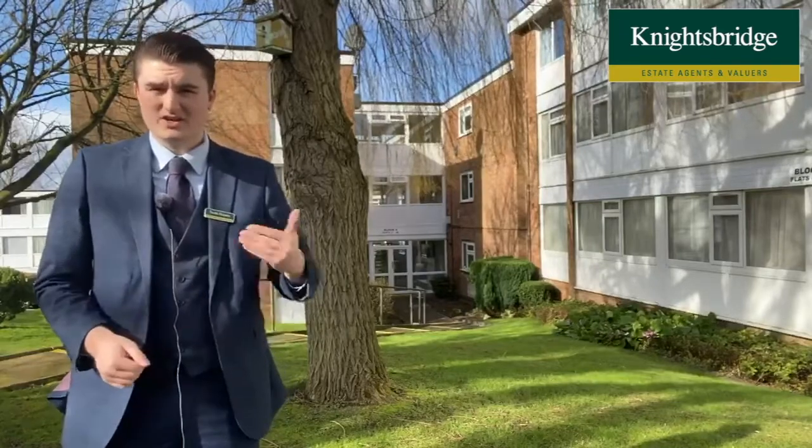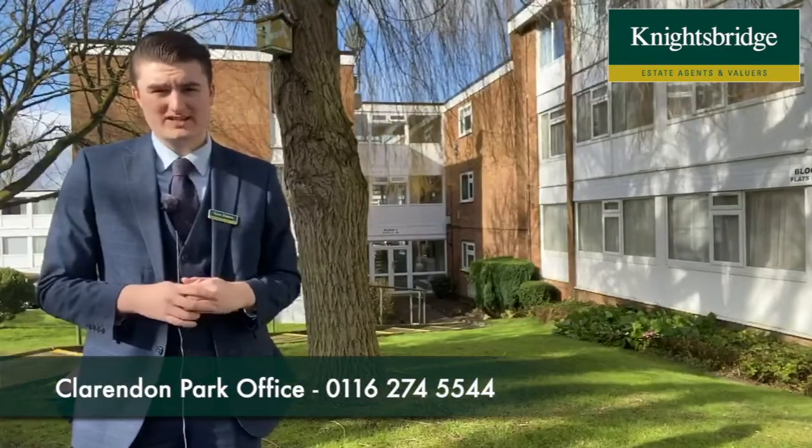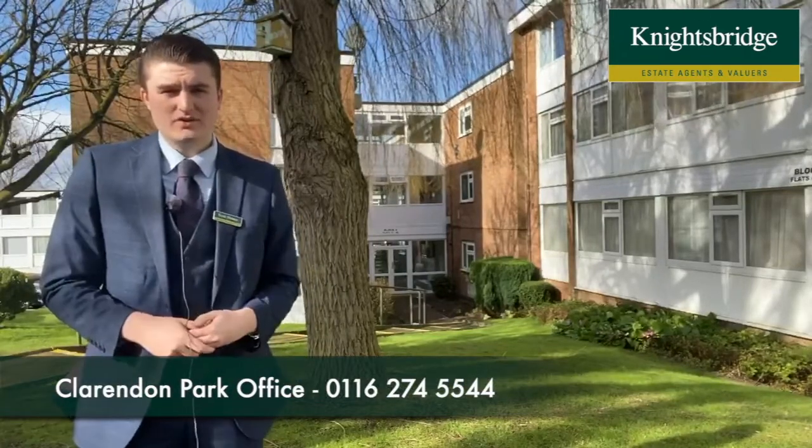The apartment has actually been offered with no onward chain, so we do recommend viewing at your earliest convenience due to the amount of interest we've already generated. If you'd like more information or to view this property, then please get in touch with us at Knightsbridge in Oadby.